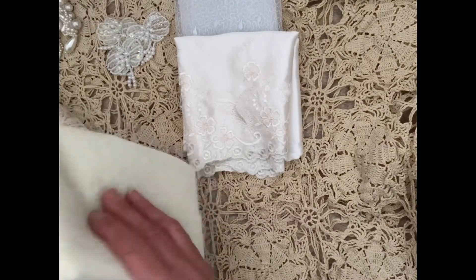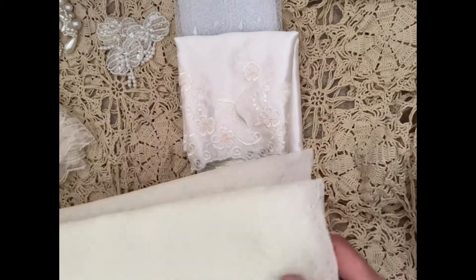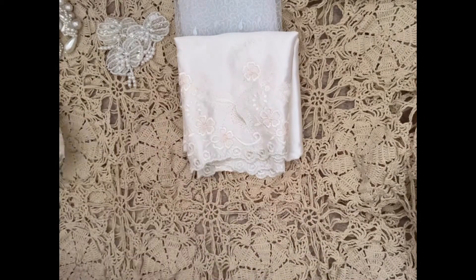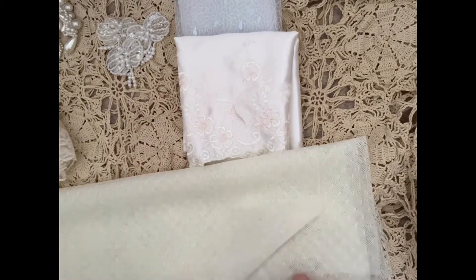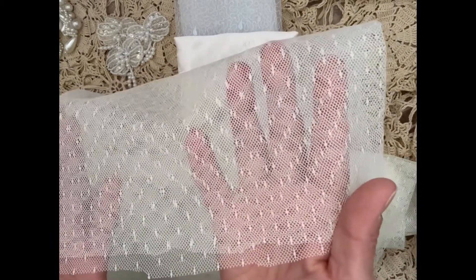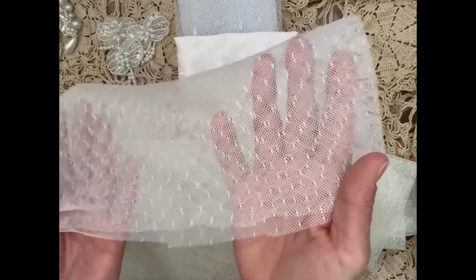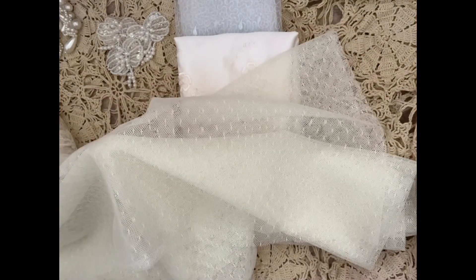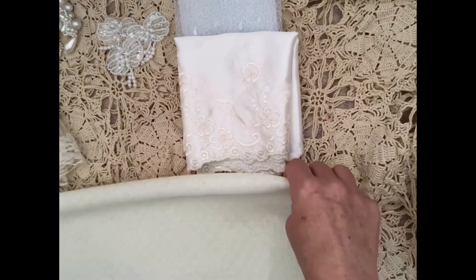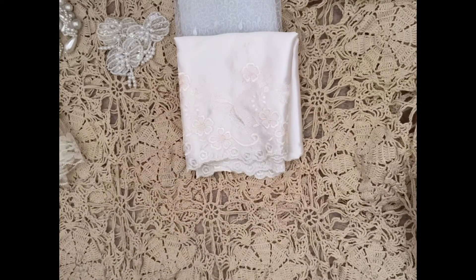And then I got two yards of this beautiful tulle fabric. I just love that. So pretty — definitely two yards of this. Love it.